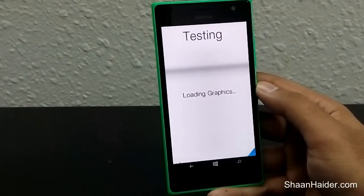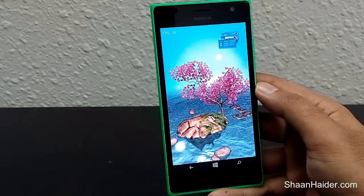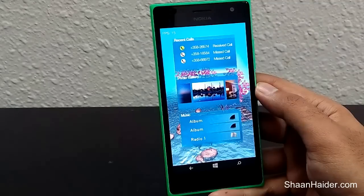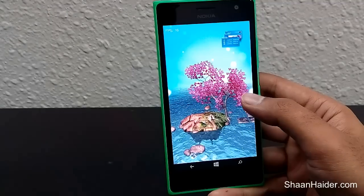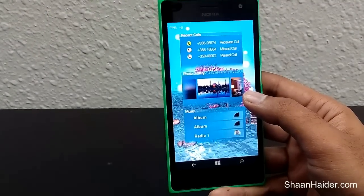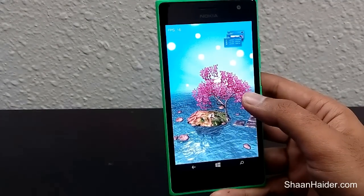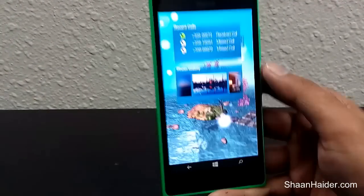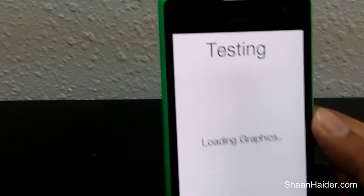Now there is the graphics test — this is the 3D graphics test to check how good the 3D rendering of the Nokia Lumia 730 is. As you can see at the top, the FPS we are getting is around 16 to 17 only.